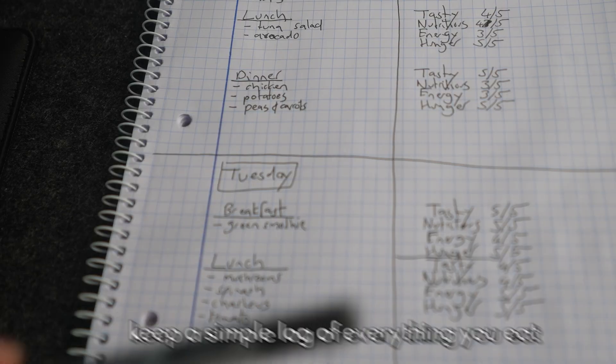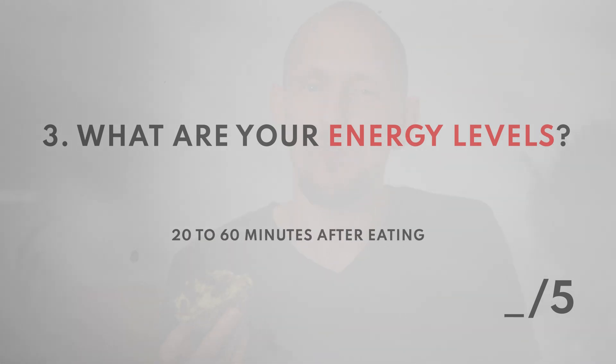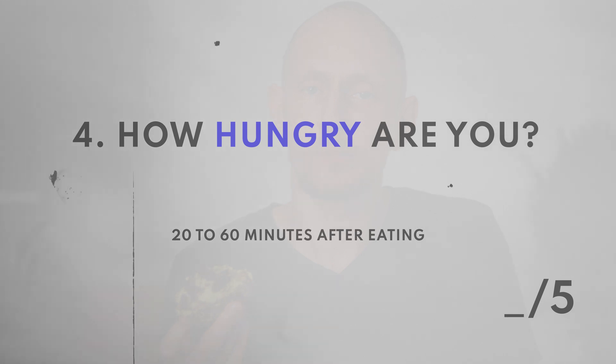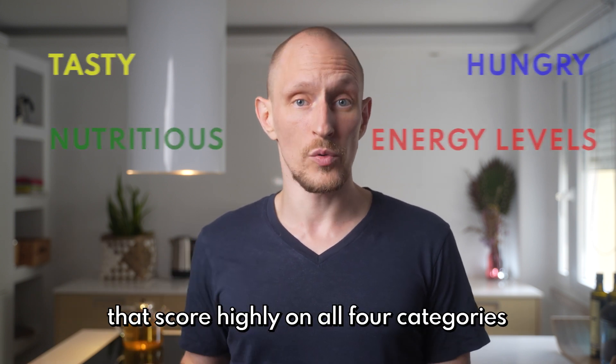Here's my implementation challenge for you. For the next week, keep a simple log of every meal and every snack you eat and rate it from one to five on these four questions: How tasty is it? How nutritious is it? What are your energy levels like 20 to 60 minutes after eating? And how hungry are you 20 to 60 minutes after eating? Once you pay attention and track it, it will blow your mind how clearly different the effect of different foods are on your energy and hunger levels. Answering these four questions is almost as good as wearing a CGM — and a lot cheaper. Then all you have to do is steer your eating habits towards foods that score highly on all four categories. There are so many healthy food options available — you can definitely find something that's good for you, that you find tasty, and that scores well on all four questions.